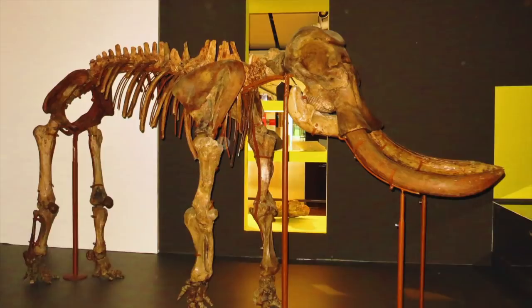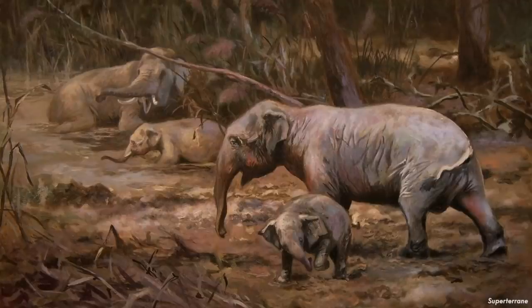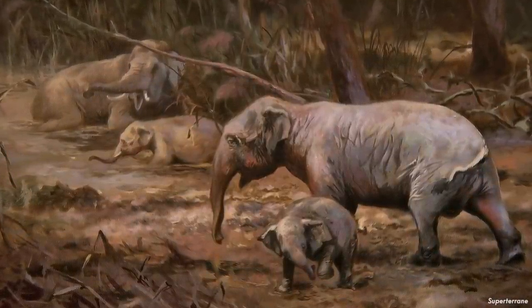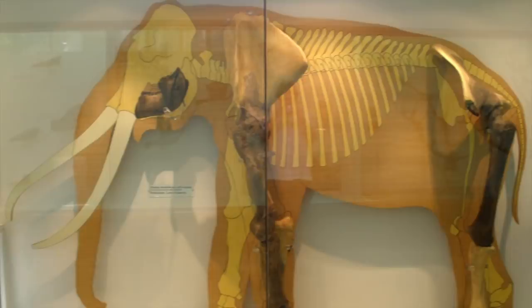Another species that called Malta and Sicily home was Paleoloxodon mnaidrensis. This elephant was not as small as the other dwarfs — it was 1.8 meters or 5.9 feet in height with a body weight of 1,100 kg or 2,400 lbs. So not small, but still small by elephant standards. It is notable for not just being a smaller insular form but a more distinct species, and there is debate about whether it belongs to Elephas or Paleoloxodon.